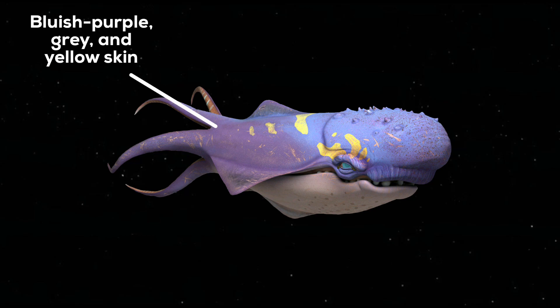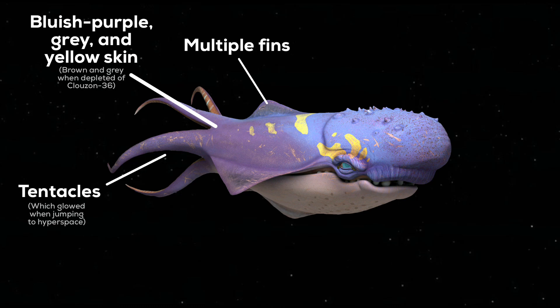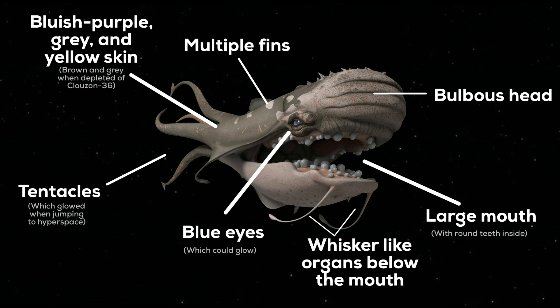They had bluish-purple, grey and yellow skin — which turned brown and grey when depleted of Klauzon 36 — tentacles which glowed when jumping to hyperspace, multiple fins, blue eyes which could glow, bulbous heads, and large mouths with round teeth inside.